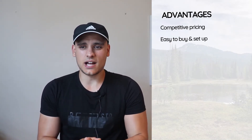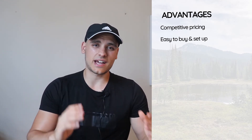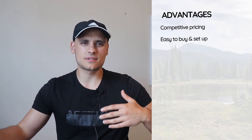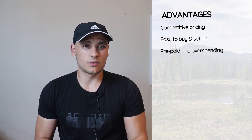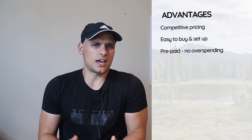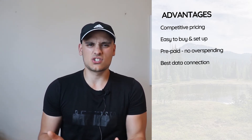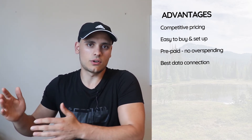Let me list the advantages and disadvantages for a final overview. On advantages: very competitive pricing, as we just saw. It's very easy to buy and set up. It offers multiple countries — with Olafly you can buy eSIMs for over 100 different countries, so you don't need to research local websites or providers, saving a lot of time. It's prepaid so there's no risk of overspending, and it's not linked to a specific network, so you always get the best data connection available at your location.